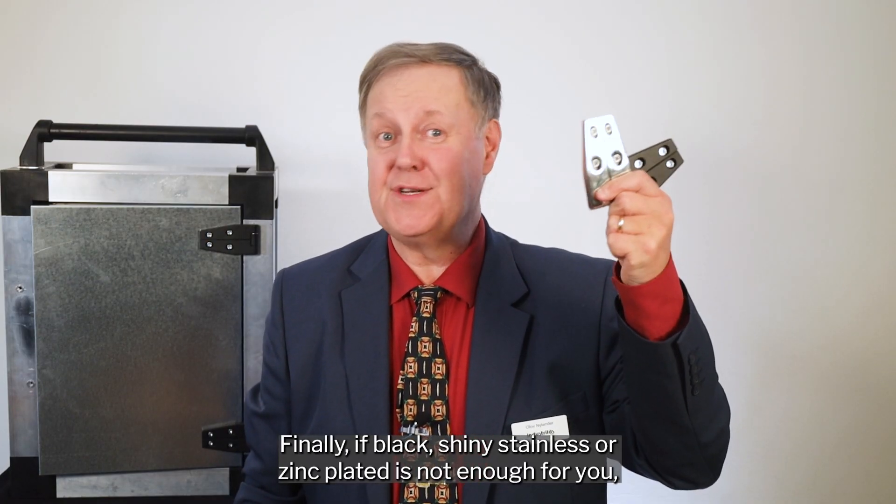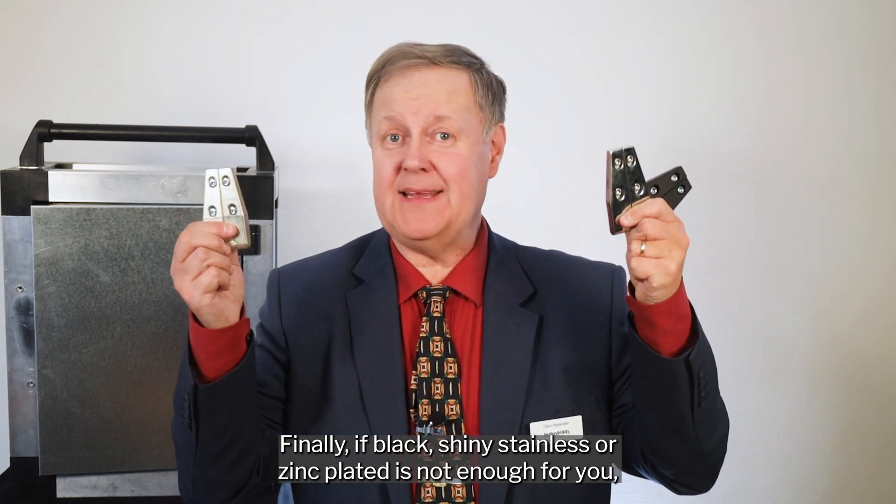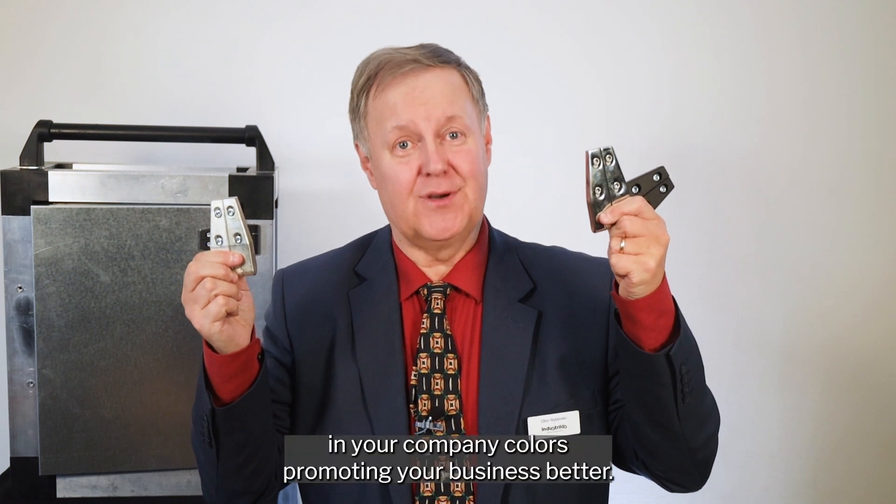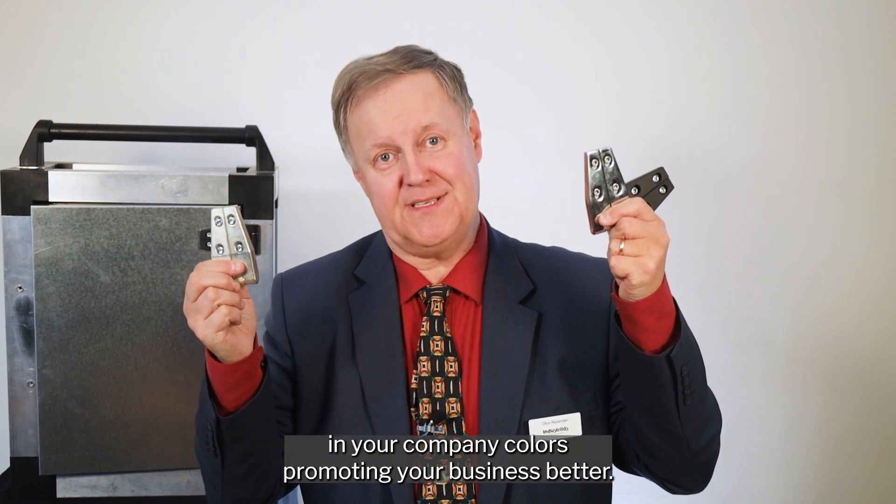Finally, if black, shiny stainless, or zinc plated is not enough for you, we can custom powder coat these metal hinges in your company colors to better promote your business.